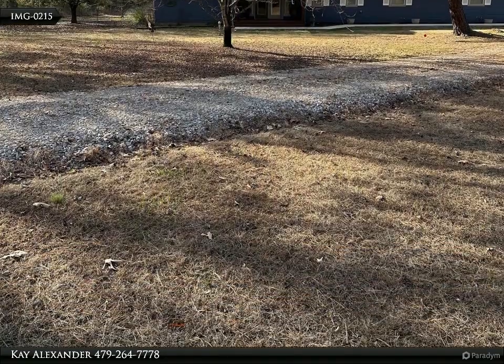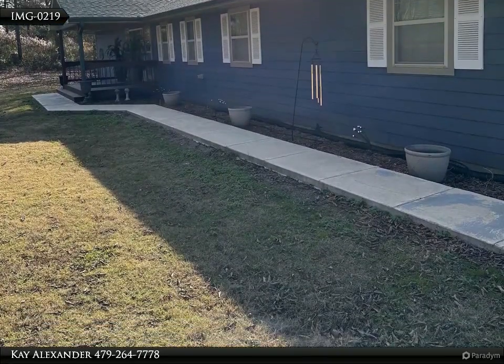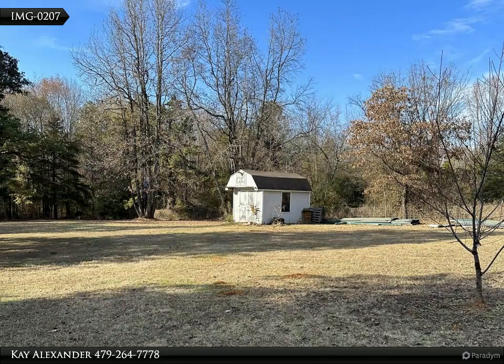Step outside onto the expansive 14 by 40 covered porch, where tranquility meets the charm of the countryside, creating a home that is both inviting and refined. RV parking with electricity. Walls are 2 by 6 studs with foam insulation.